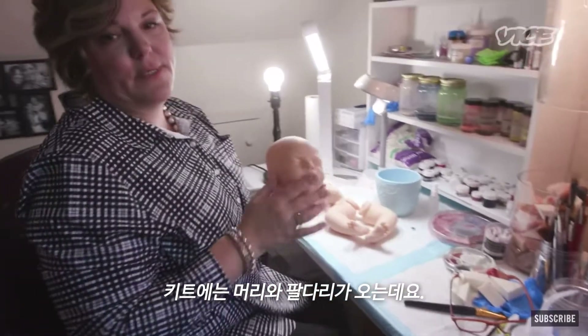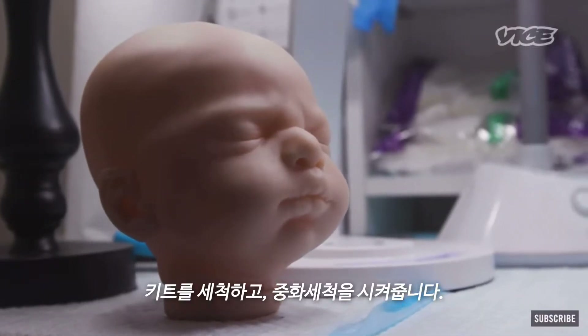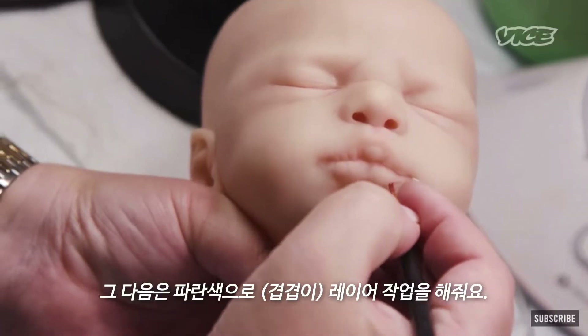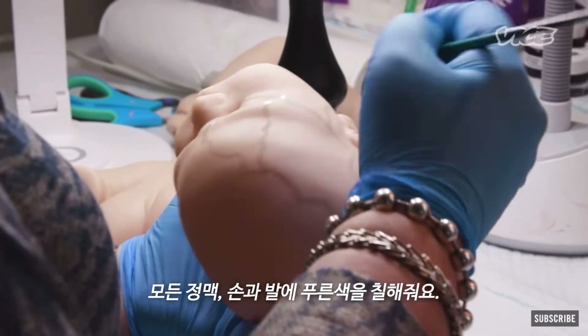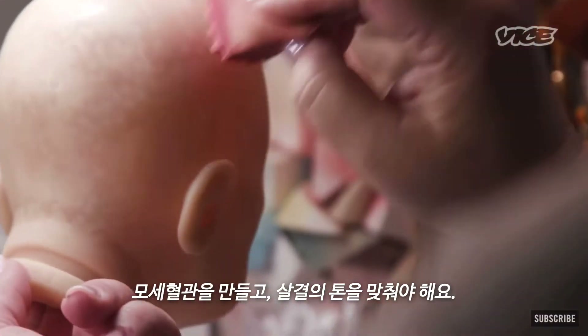When the kit comes in, it comes with the head and the limbs. I wash the kit and then I do a neutralizing wash. The next step is the blue layer — I do all of the veining, the bluing of the feet and the hands. And then there's modeling, which starts to give the look of capillaries and vessels.